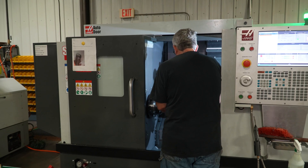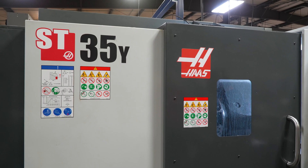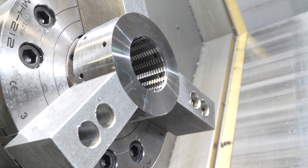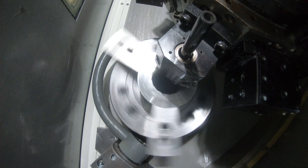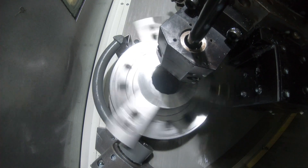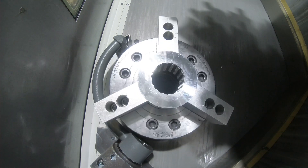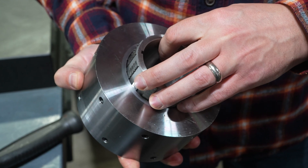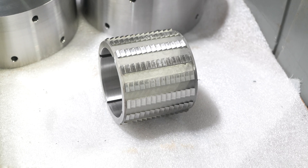The ST-20Ys and the ST-35Y are our two most current purchases. Currently on the ST-35Y, we're cutting a saber bushing. We'll use the same machine for doing ID and OD — one we mount to a mandrel, the other we're actually chucking on the OD. We're holding about plus or minus one and a half thousandths on the ID in total tolerance.